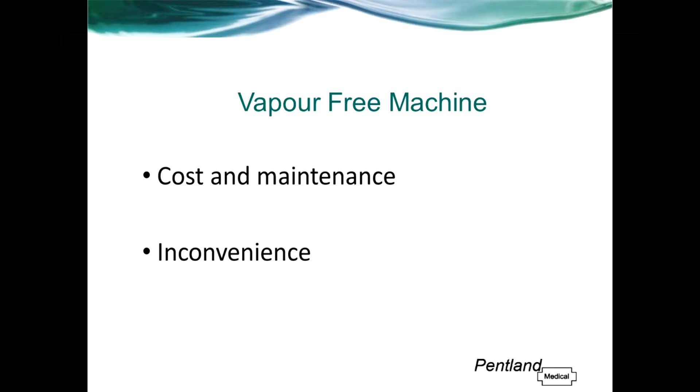Another method of dealing with MH patients is that many hospitals will keep a vapour-free machine sidelined, only to be used in the event of an MH patient. The disadvantages of this method are the huge cost involved with buying an anaesthetic machine that is hardly ever used. There is also a maintenance cost involved, along with the inconvenience of the space the machine takes up and its transportation to the relevant theatre when called into action.